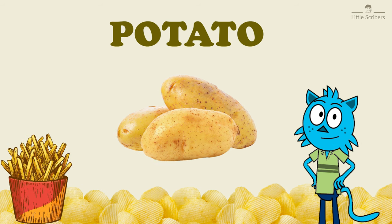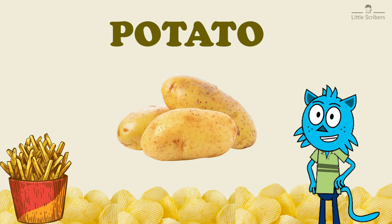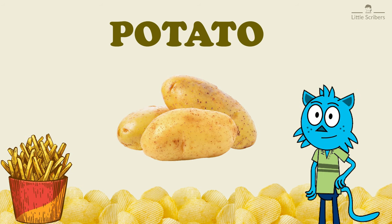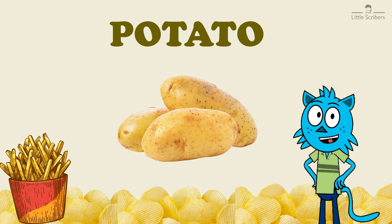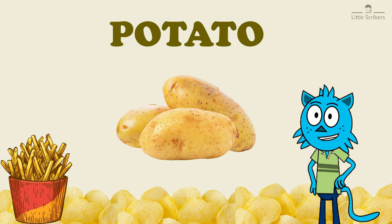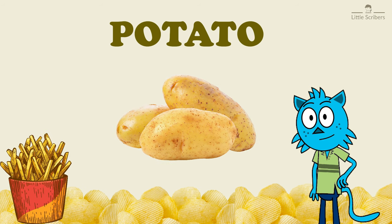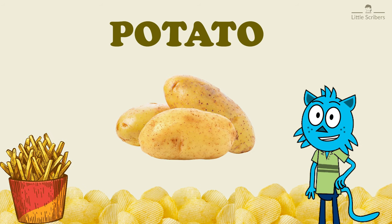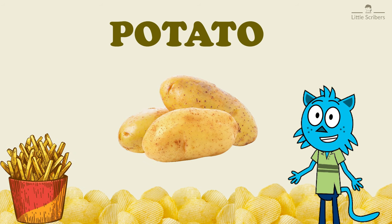Potatoes grow underground. Did you know there are more than 4,000 different types of potatoes? That's a lot of variety. You've probably heard of the most common ones like russet, red, and sweet potatoes. Each type has its unique taste and texture.